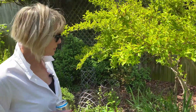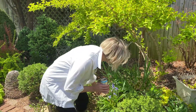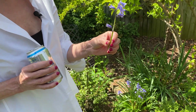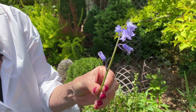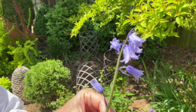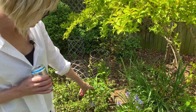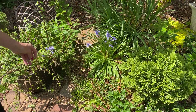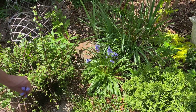Speaking of blue — I got these from Color Blends. These are the dearest thing and they come back year after year: Spanish bluebells. I'll put a link below. They are just gorgeous — there's a little tuft of them right there, and I have little tufts of them throughout the front and back, especially in the back.